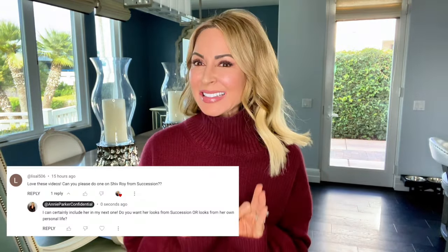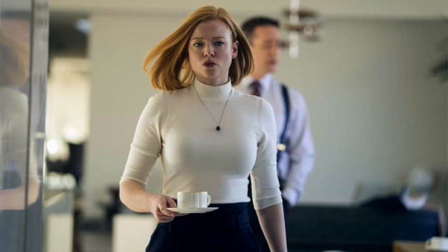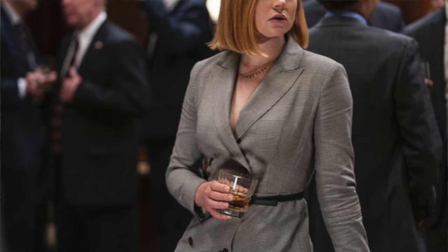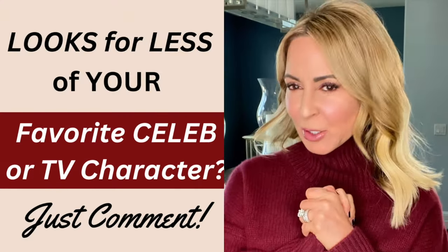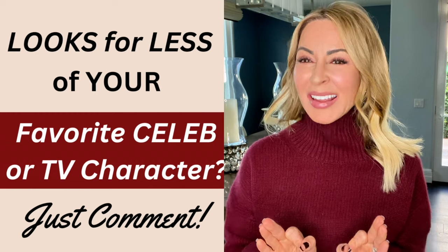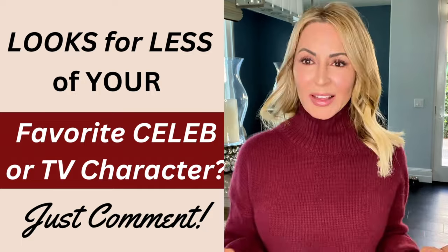Happy Tuesday, ladies! By request from my girl Miss Lisa L, today we're covering the best looks by Shiv Roy from Succession for much less, of course. I love our symbiotic relationship — you asked for celebrity looks for less, and you came back with requests for specific characters. If you have a favorite TV character or celebrity you'd like me to find looks for less, please comment below. Let's get started.